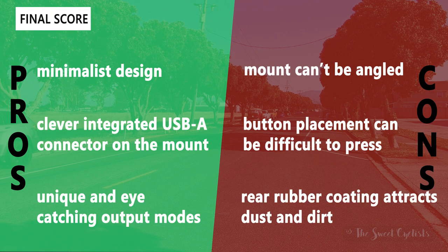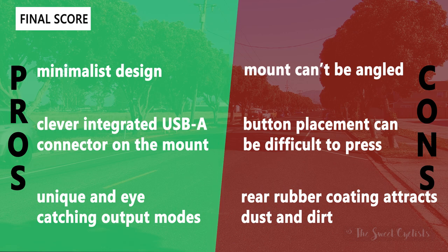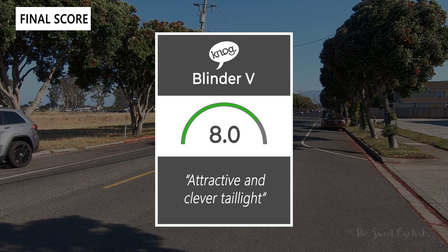For pros and cons: the Nog Blinder V offers a minimalist design with a large Cob LED face, a cleverly integrated USB-A connector directly in the mount so no charging cable is needed, and the three-block traffic pattern creates unique, eye-catching flash modes. Cons include the mount not being angle-adjustable (it stays parallel to the seat post which angled slightly back), the button placement being narrow and on an incline making it difficult to press, and the rubber coating on the rear housing attracting dust and dirt. Overall we give it a 9.2 out of 10 — a very attractive and cleverly designed rear taillight.